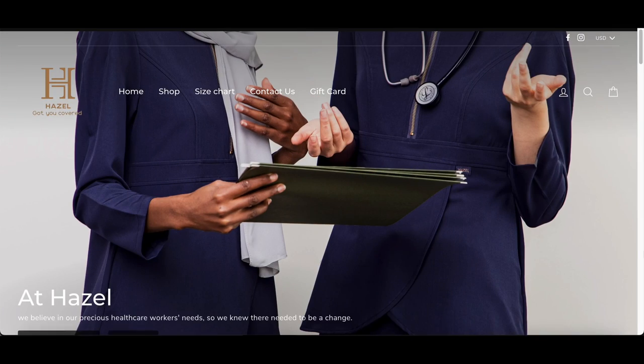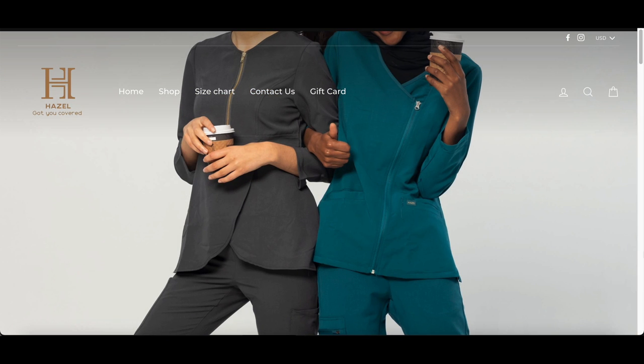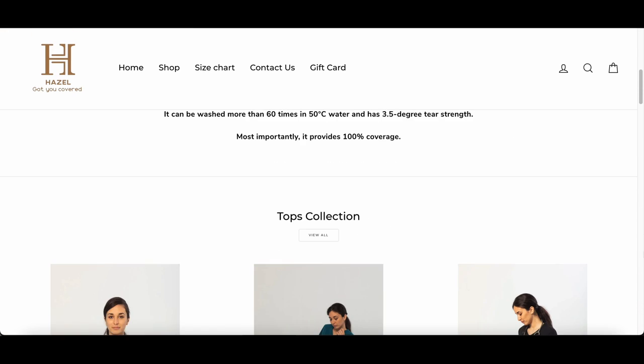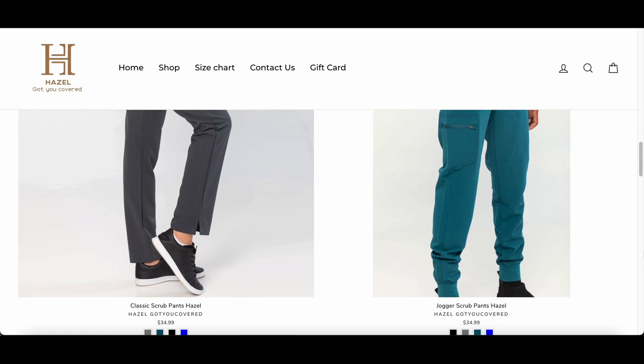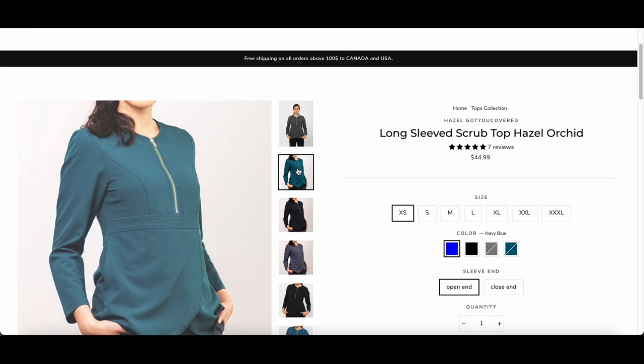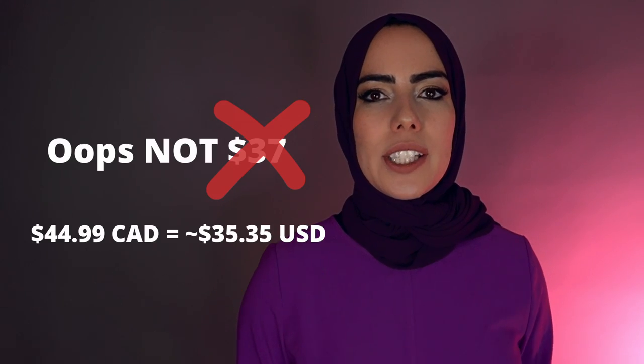Hazel Got You Covered is based in Canada. This company was created by a dental hygienist who just couldn't find scrubs that were comfortable, high quality, and long sleeve. Usually with scrubs you do have to wear a long sleeve underneath. She wanted to create professional quality scrubs that don't ride up, show your back or midriff — for any religious background. They have three different types of tops, and the one I got is called the Hazel Orchid Long Sleeve Scrub Top, available in four colors for around $37 USD.